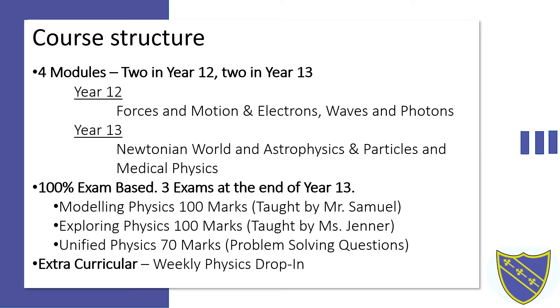This course is 100% exam based, meaning there will be three exams at the end of year 13 that students are to prove themselves on. The first exam is the modelling physics exam, worth 100 marks, focusing on the content taught by Mr Samuel — that being the forces of motion module in year 12 and the Newtonian world and astrophysics module in year 13.